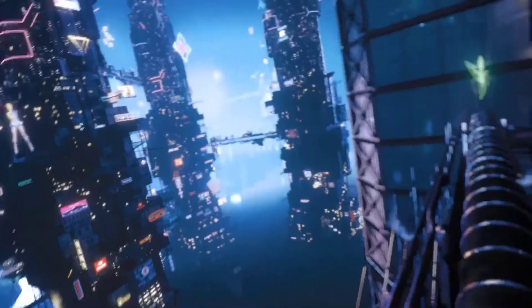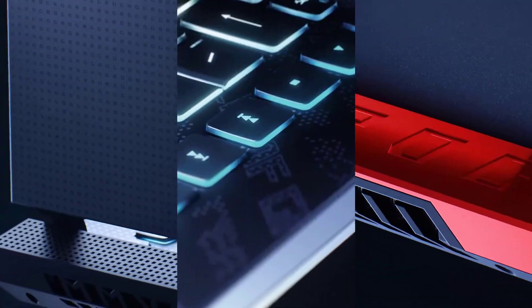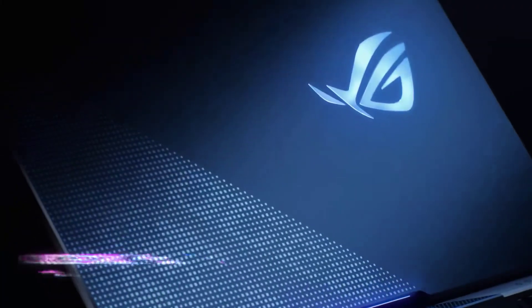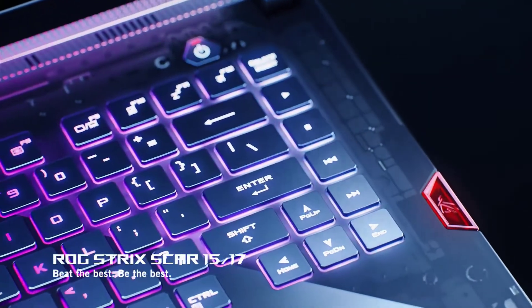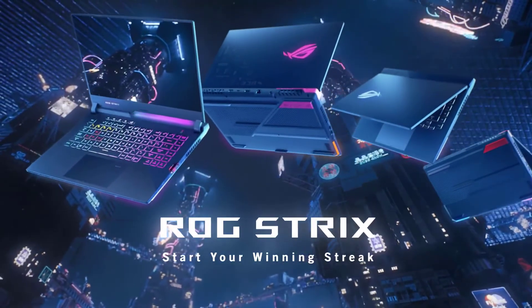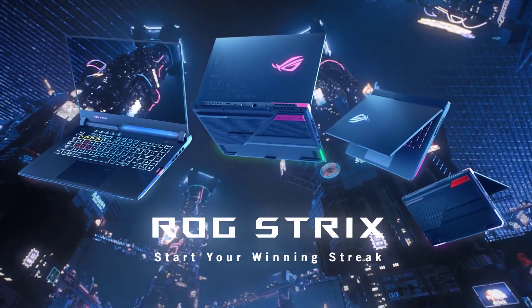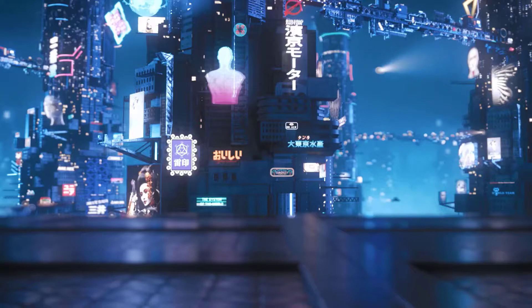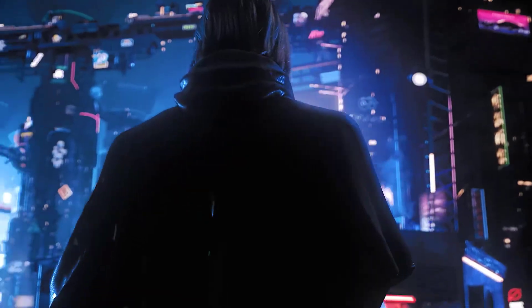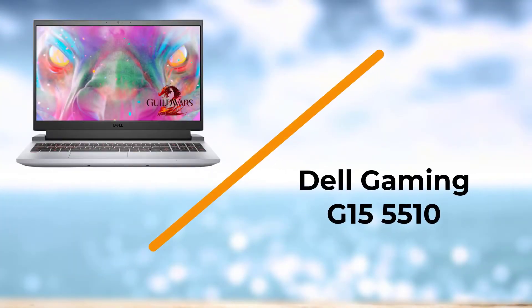For memory and storage, the laptop has 16GB of DDR4 RAM running at 2933MHz, paired with a 1TB PCIe SSD for fast read and write speeds. Overall, this is a beast performer in every aspect and is available at a reasonable price of under $2,000.